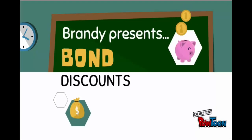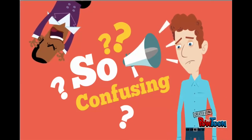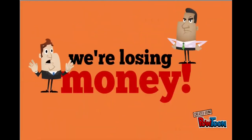Hi everyone, today we're talking about bond discounts and I'm your instructor Brandy. A bond discount occurs when a company or government issues a bond for less than the face value. A lot of times students find this very confusing — why would a company issue a bond for less money than it's going to pay out? That's what we're going to look at today.